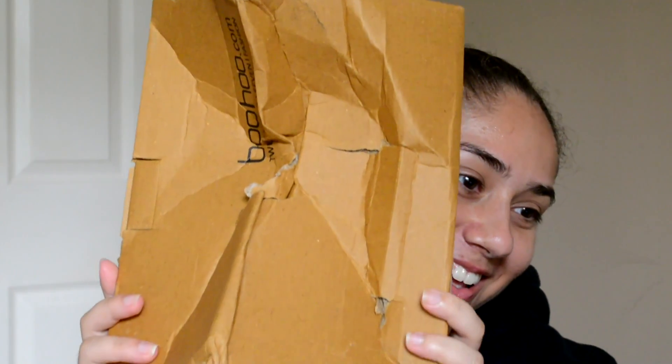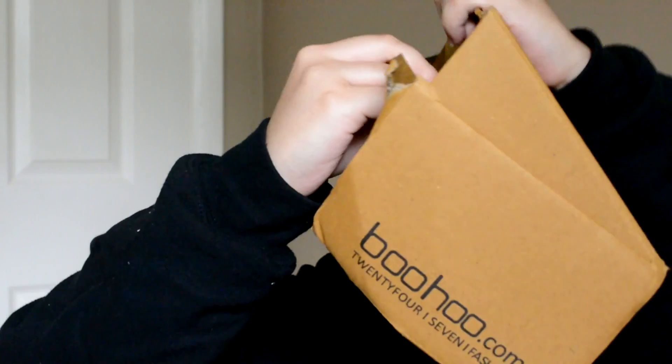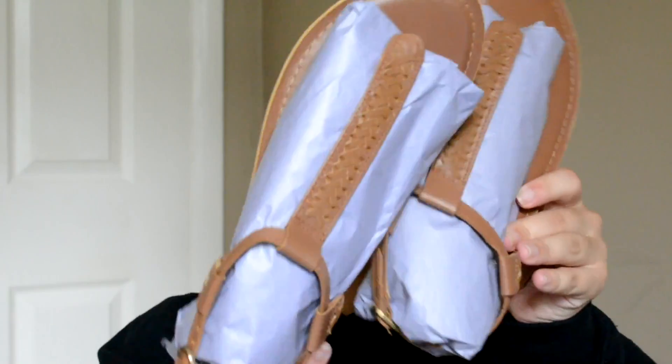First things first, I opened the bag that had the hole in it and I completely forgot that I ordered shoes. This is a shoe bag! It comes in a regular shoe box. And these are the shoes — they're pretty cute, but we're going to see if they actually fit.